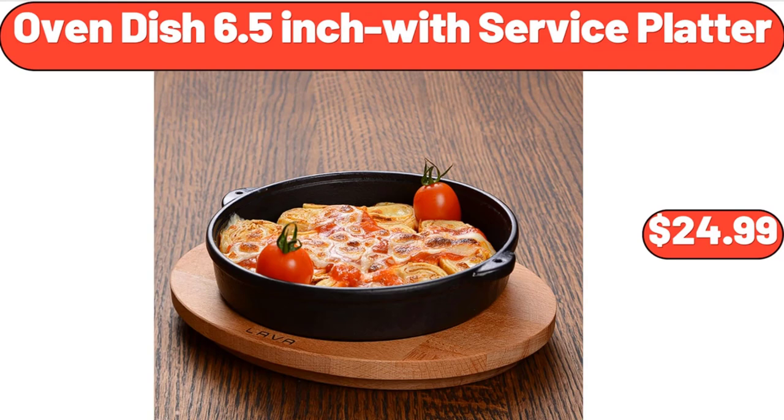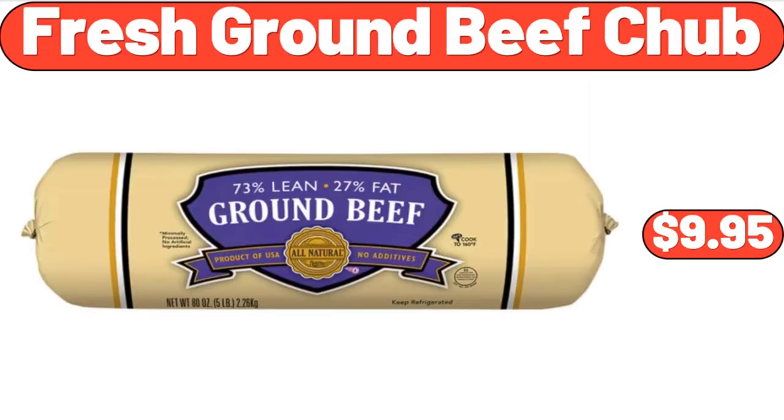Oven dish 6.5-inch with service platter, $24.99. Fresh ground beef chub, $9.95.